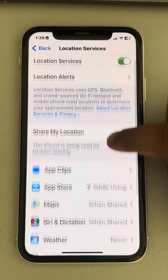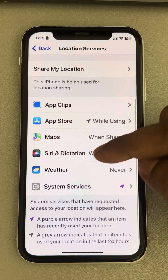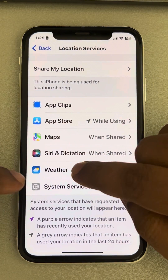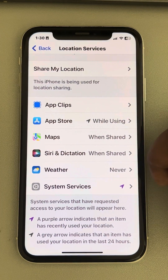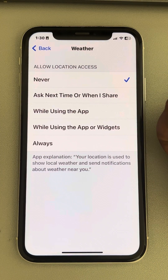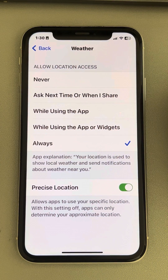Now scroll down and find whether there are any apps showing 'never.' Most probably it's a weather widget which creates this issue — tap on it and set it to 'Always.'